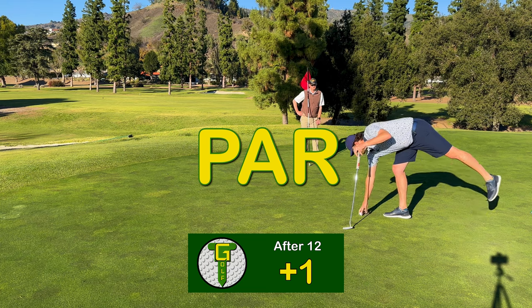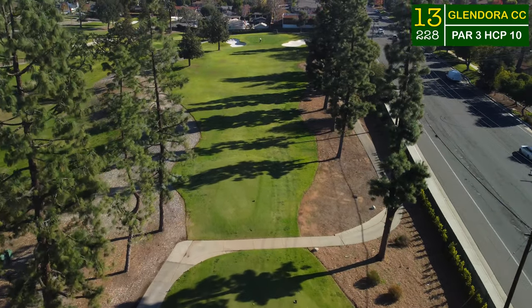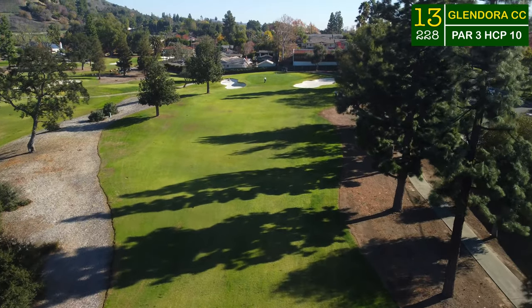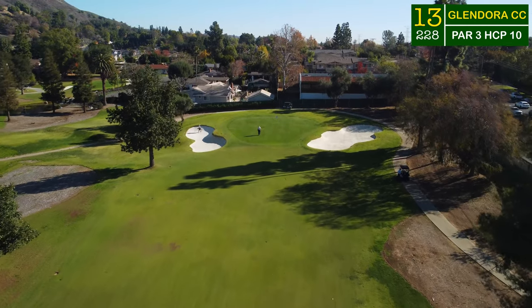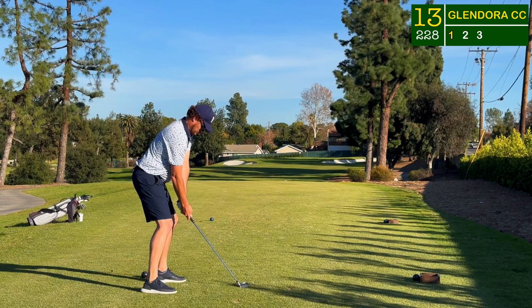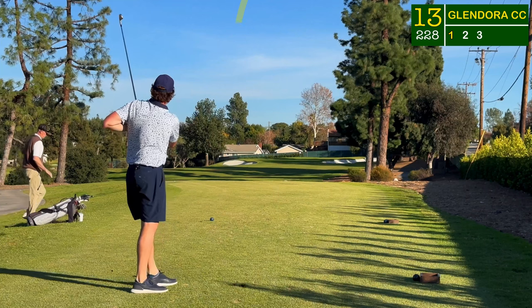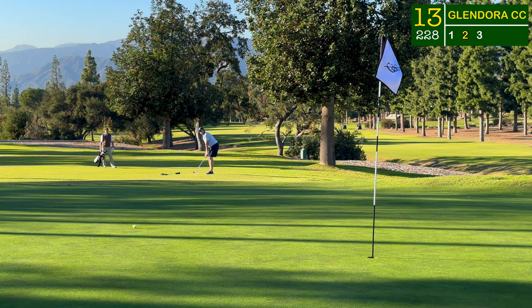We head to the toughest par three you might see all day — over 200 yards, almost 230 yards on the card. With those trees down the right hand side, I just felt like I couldn't quite sling my draw in there with my long iron — almost handcuffed. I tried to hit something different, a big high cut, and I just hit it straight into the left hand bunker, short of it, on the fairway of the par three.